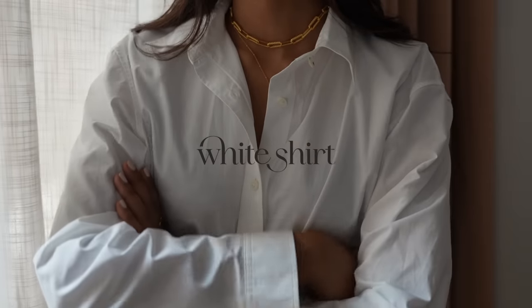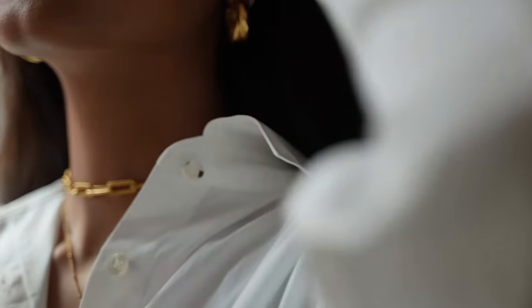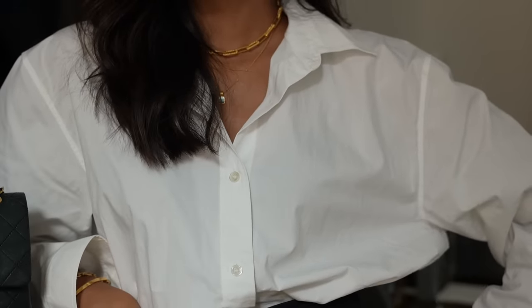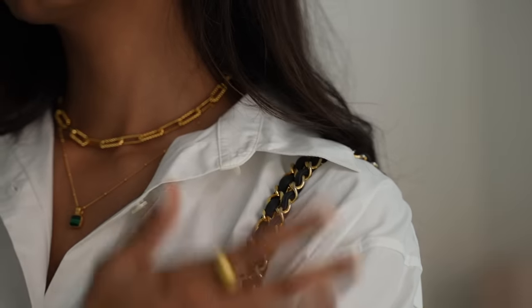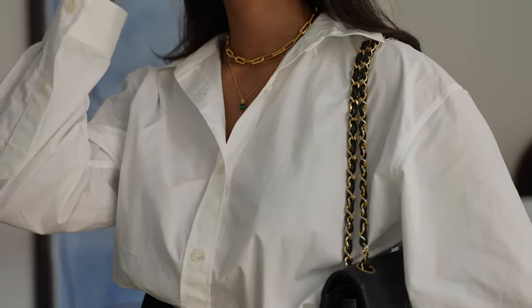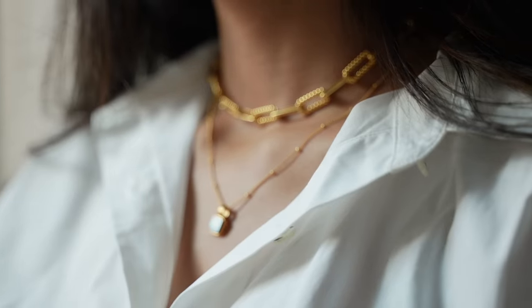Starting with a very basic piece that I think everyone needs in both their casual wardrobe and their professional, and that is a white shirt. With a white shirt you really can't go wrong. You can pair it with so many different things, it will go with absolutely everything and anything, and especially if it's a crisp white shirt like this one, it will help you feel polished, put together, sophisticated and definitely more professional.